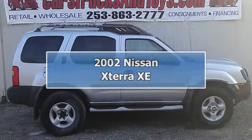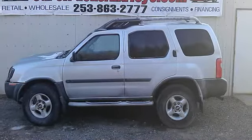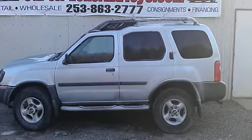This is a nice SUV and priced to move fast. Low miles, runs and drives great, looks good and room for the whole family.